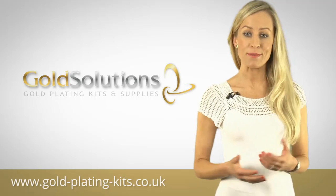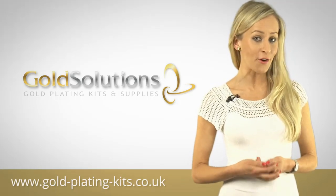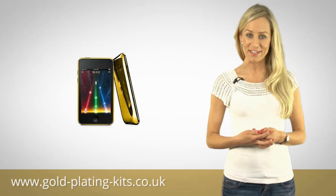Are you looking for a new way to boost your income or add to the range of products and services you already offer? If you are, then learning to gold plate like a professional could be the DIY business you've always been looking for.